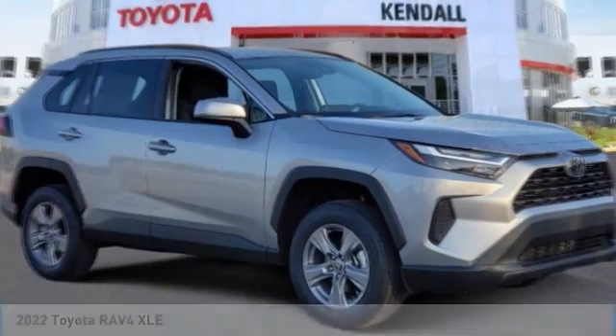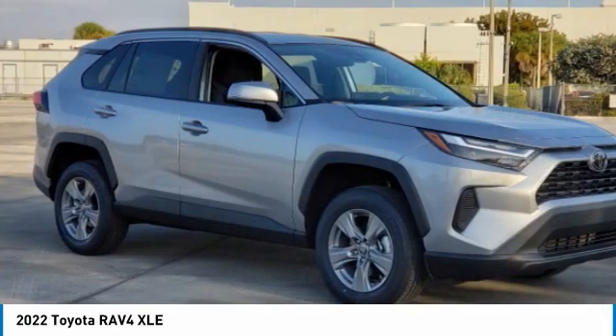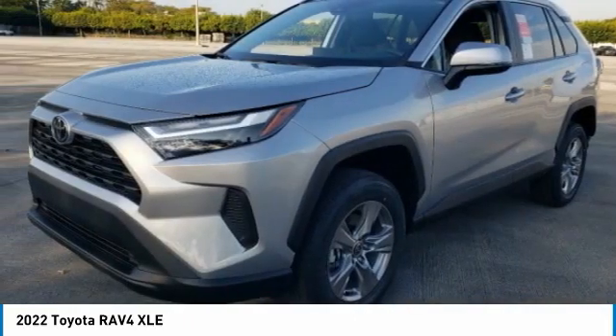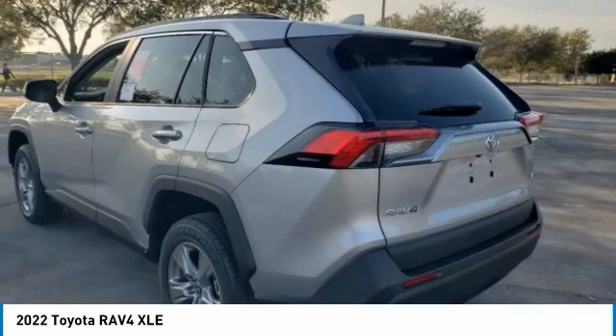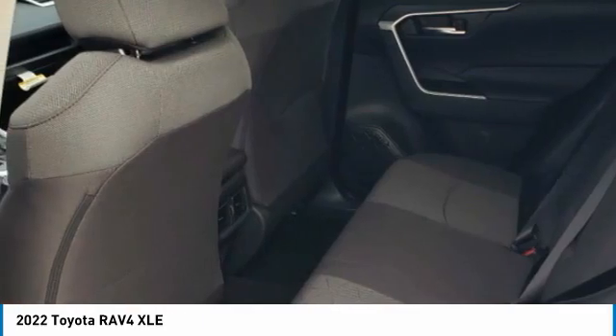Take a ride in the 2022 RAV4. The RAV4 is one of the most fuel-efficient SUVs in its class. Versatile and efficient, RAV4 mixes the comfort and drivability of a sedan with the benefits of an SUV. This highly evolved, well-packaged crossover SUV lets you have it all. Here are some of this vehicle's great options.